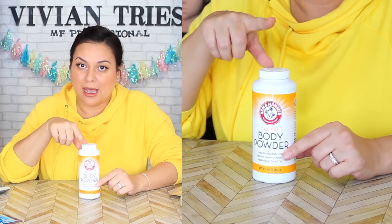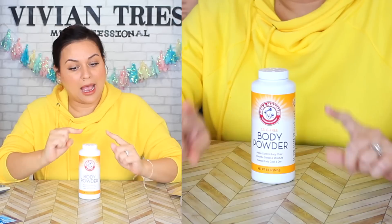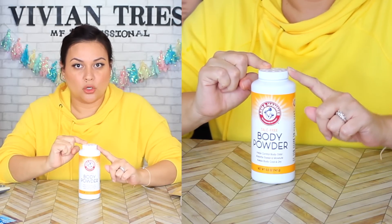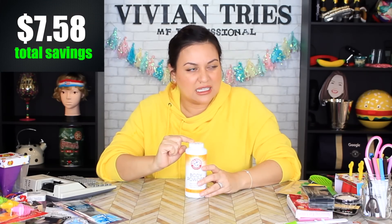I saved at least $300 buying all this brand name stuff at Dollar Tree. Arm & Hammer body powder — I was looking all over the internet for the price for this thing, and I only found a two-pack for $17.65. I bought this at Dollar Tree for $1.25. That means I saved $7.58 per bottle.